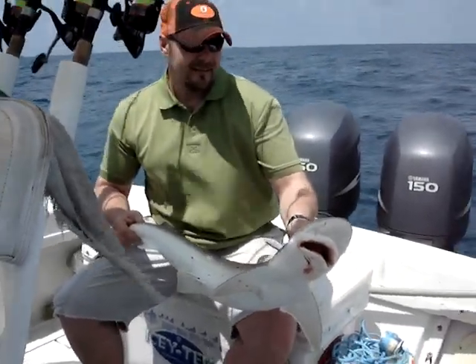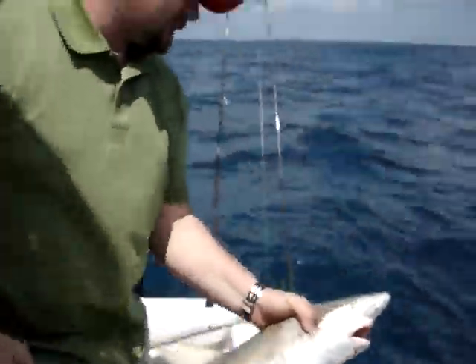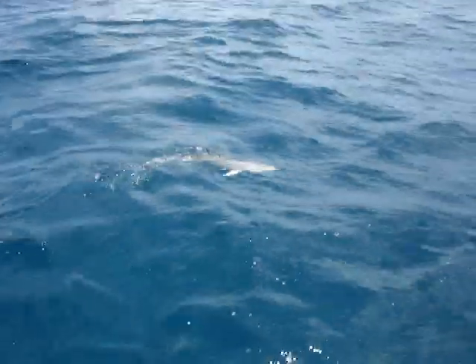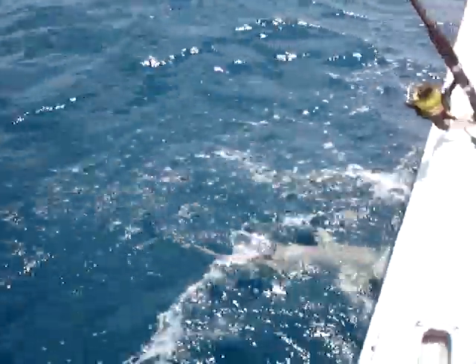Why don't we release that shark, let him go, so everybody can see how nice of people we are. Just take him out over the edge and sling him — there he goes, and he's swimming off. Oh, he's coming back! He liked it so much he wants to stay with Captain Jimbo and get back in the boat. Put down the rods, guys — he's ready to go.